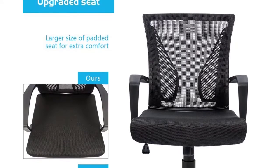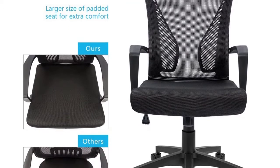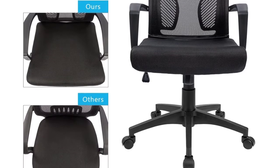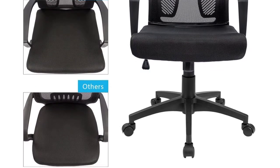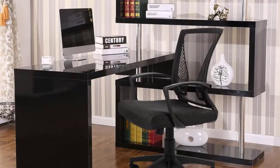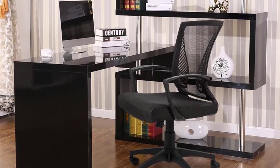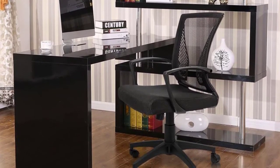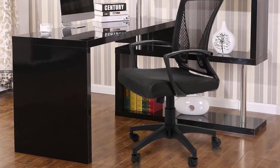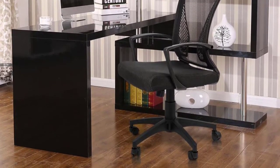Moreover, it's height-adjustable, though unfortunately the same can't be said for the armrests — you are stuck with the preset height and straight angle of the armrests. With a backrest that's 18.9 inches tall and a generous seat size of 19.7 by 19.7 inches, the chair is large enough to accommodate even big users. It has a weight limit of 265 pounds. The manufacturer offers a 30-day money-back guarantee, plus 6 months of damaged or missing parts replacement.